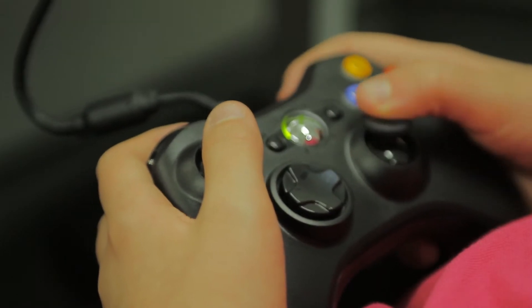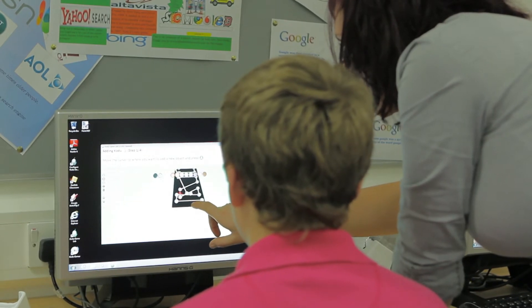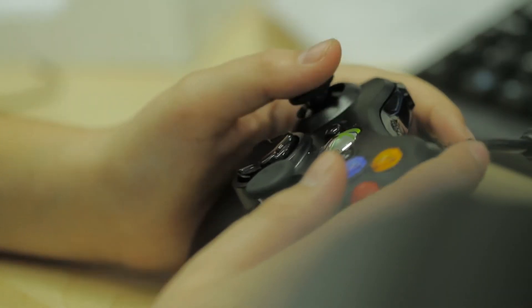The Xbox controllers are easier to use because I've got an Xbox at home. They've been developing Codeout over the years, and what they've started doing is getting students into the controllers and actually producing a video game.